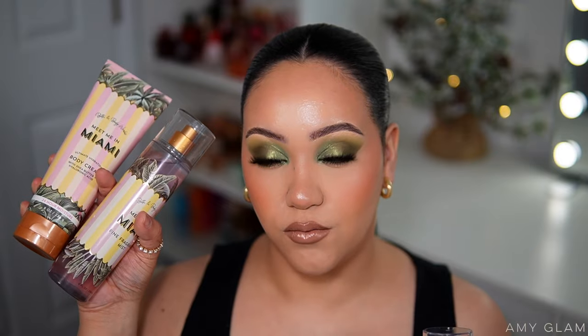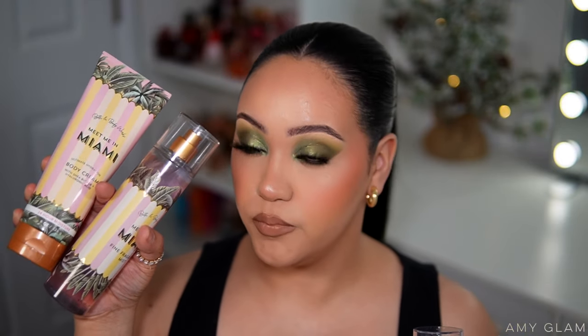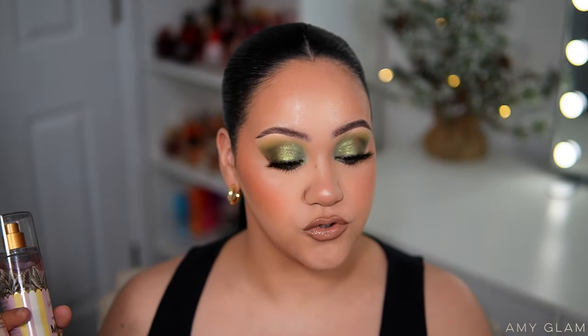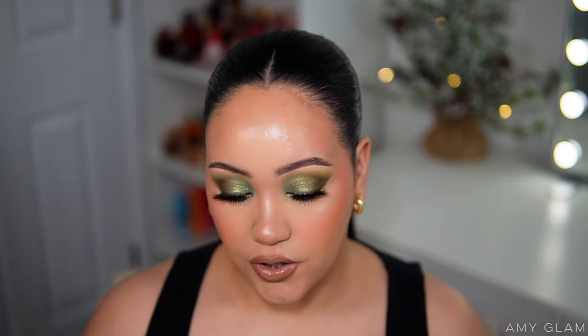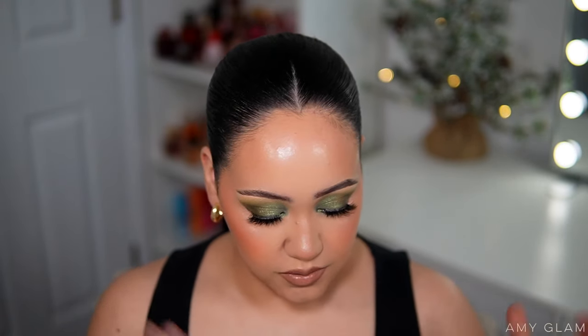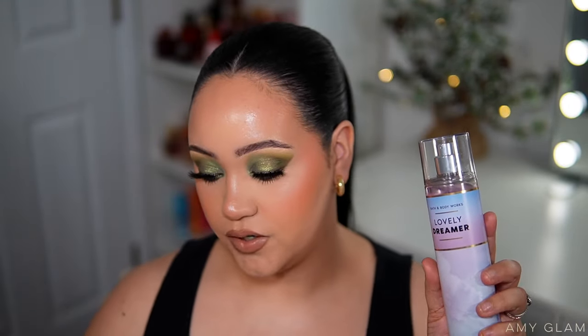Meet Me in Miami I'll use when it gets warmer, and Lovely Dreamer I'm probably going to start using ASAP because it just smells so good for every day. It smells soft, second skin, girly but not too girly, powdery. I love it — easy to wear, easy to pick up. You can wear this every day very easily.